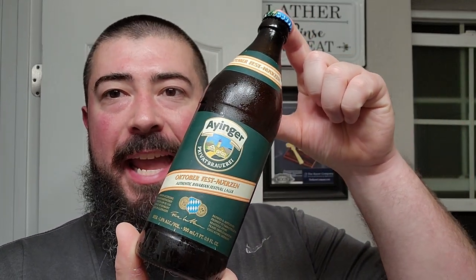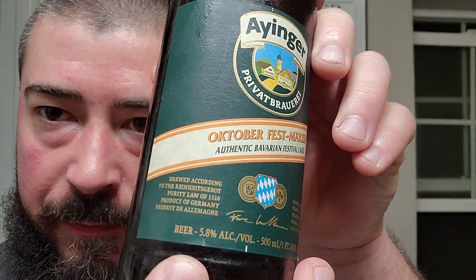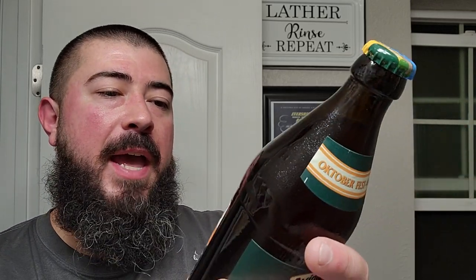We got some Anga and this is an Oktoberfest Märzen. It says Authentic Bavarian Festival Lager. This is one of the big dogs over there in Germany. Beer coming in at 5.8 ABV — that's about right. A lot of them are pushing 6%. Let's see what we got on the back.